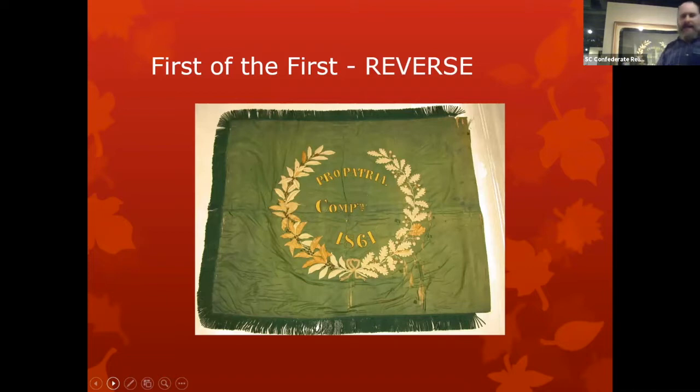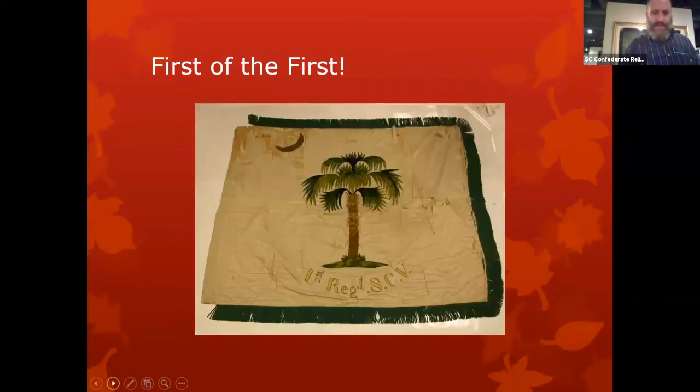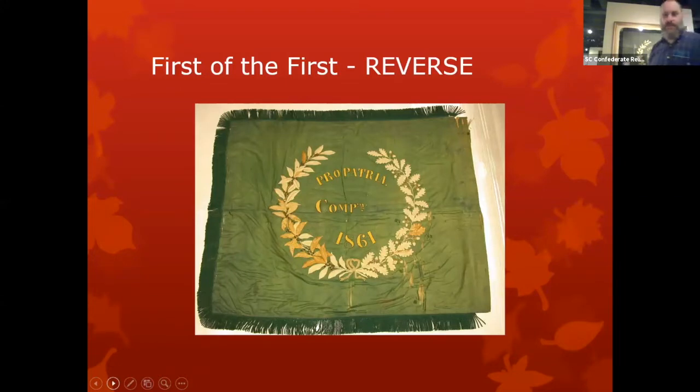This is the back of that very same flag. The front has the palmetto; the back has another wreath of plants with a Latin motto — 'pro patria,' for your country, more literally 'for the land of your fathers,' the root word of patriotism. The date is 1861, but there's no company letter. This beautiful piece of handwork wound up being incomplete because the regiment borrowed this unfinished company banner to carry in a parade, promising to return it for completion — and never brought it back.